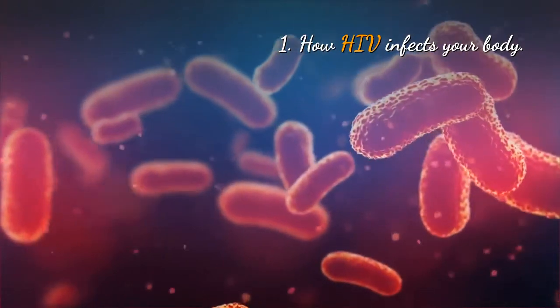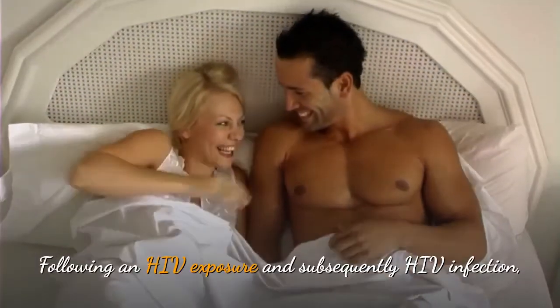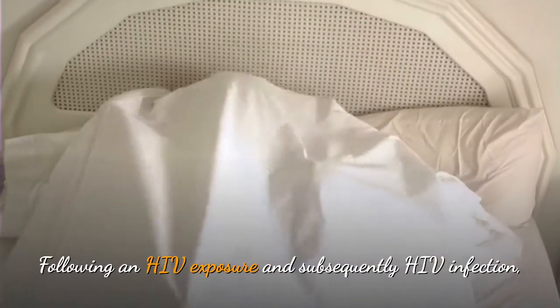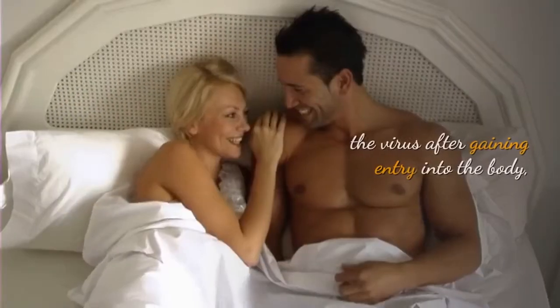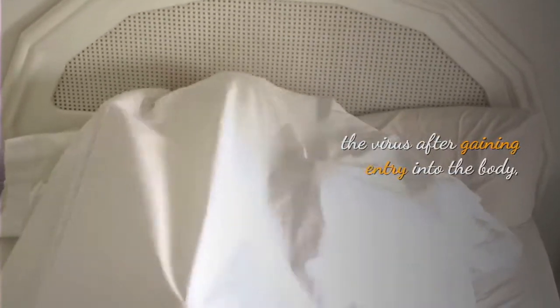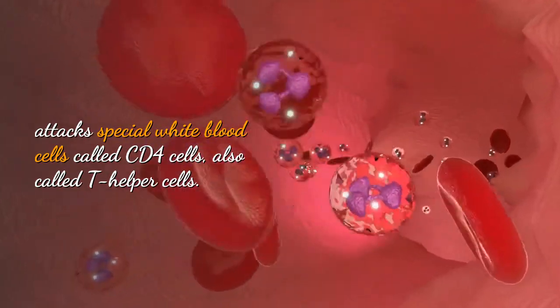How HIV infects your body. Following an HIV exposure and subsequently HIV infection, the virus, after gaining entry into the body, attacks special white blood cells called CD4 cells,